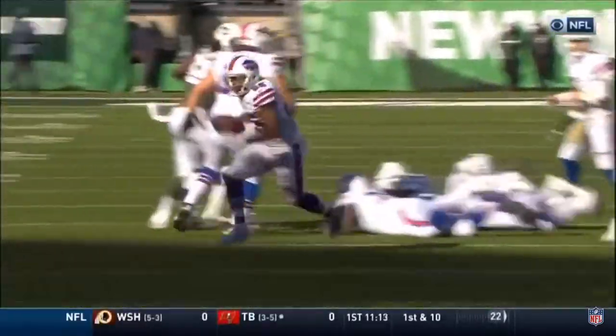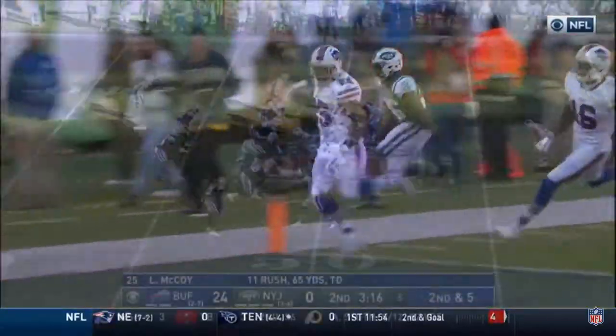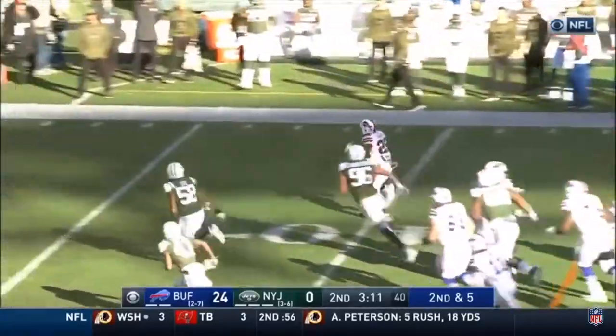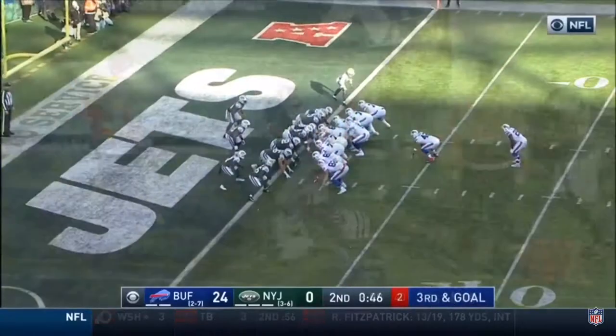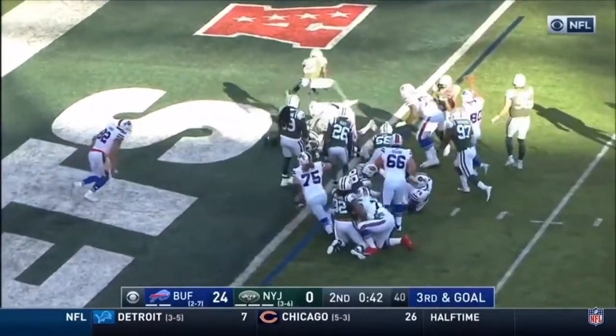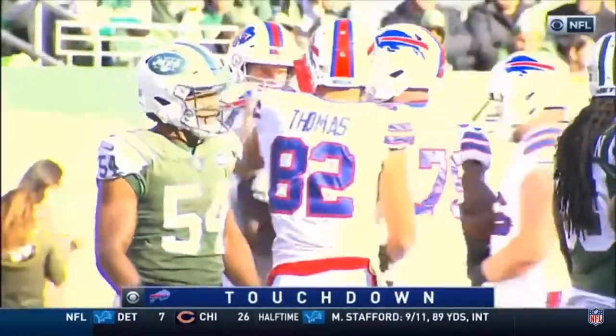LeSean McCoy has always had great vision and that shiftiness. The little jump cut that he makes to the outside. McCoy spins away and has daylight. McCoy pounds at the 25. Touchdown, LeSean McCoy, his second of the day.